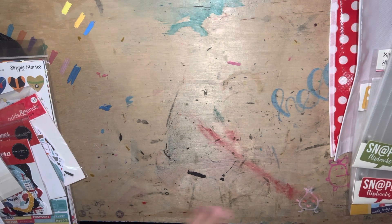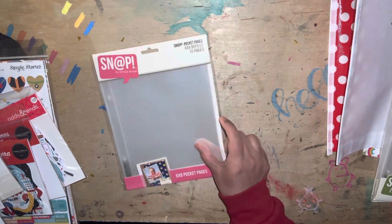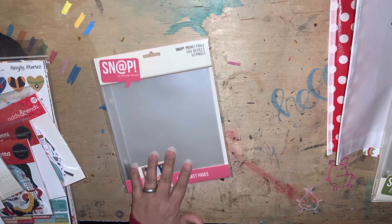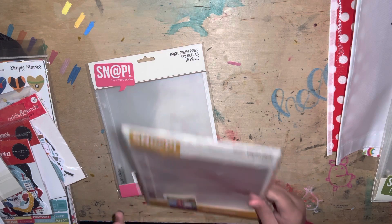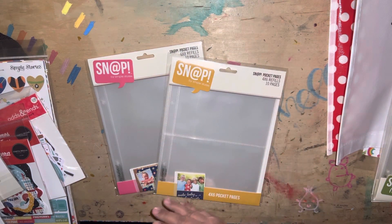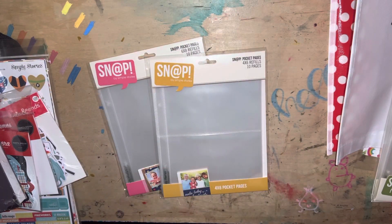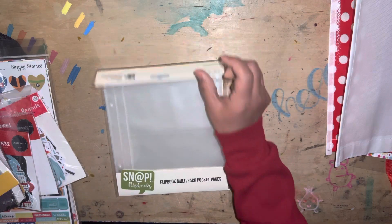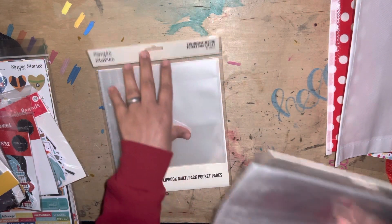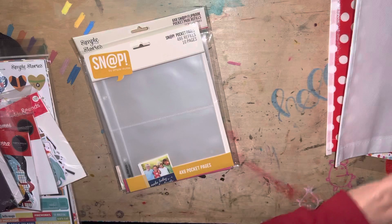I just got a bunch of other random things. I got some 6x8 refills — this has 10 pages — and these are the 4x6 refills. This is for the binder because I know I'm going to want more pages. So I got two packages of that. And then I have another album that I'm trying to finish — it was part of my travel album and I needed some refills. So I got some flip book multi-pack pocket pages and flip book 3x4, 4x6 pages — a whole bunch of refill type things.